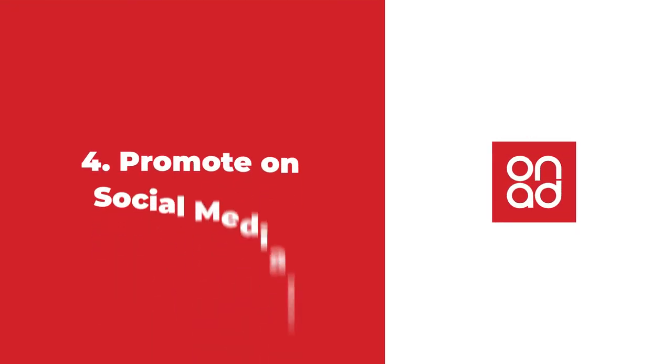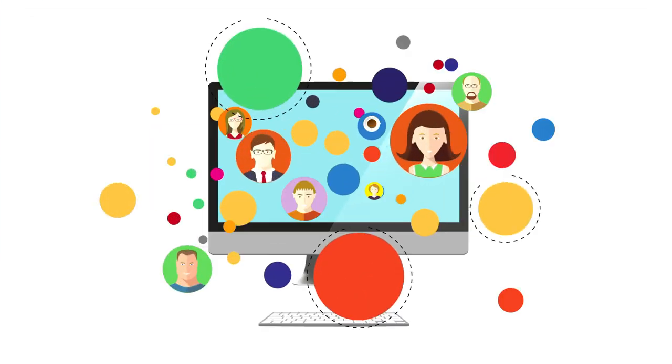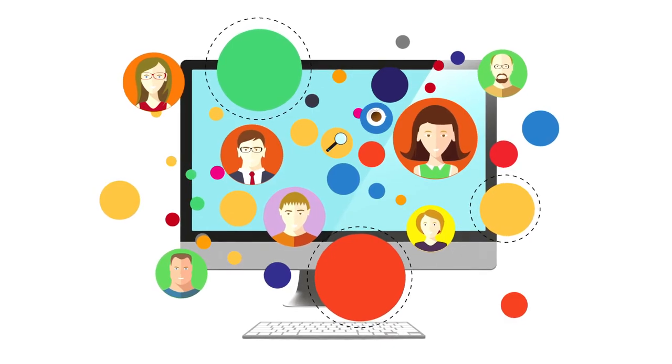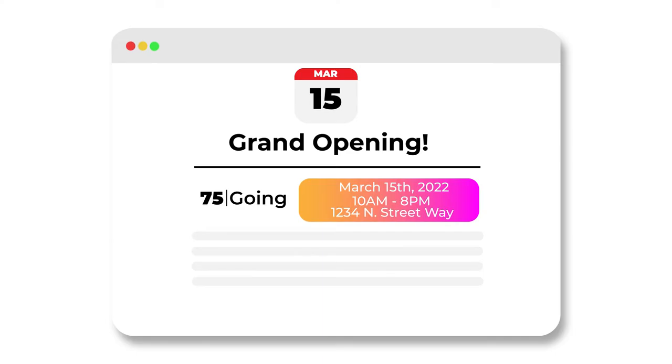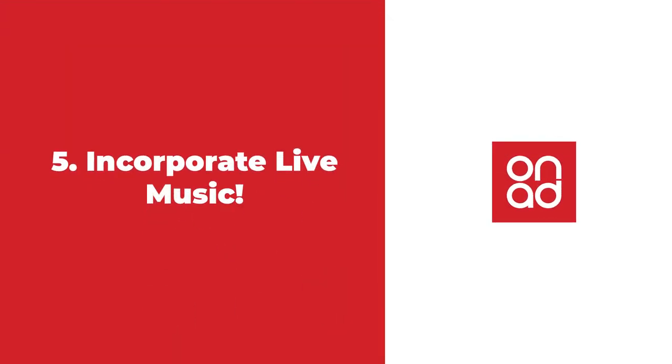Four: promote your grand opening on social media. Everyone is on social media, which means you need a presence there too. Creating an event page or posting on your social platforms about your event is a great way to attract customers to your website and the event itinerary. It's also a relatively easy thing to manage with tons of potential for attracting your target customers.